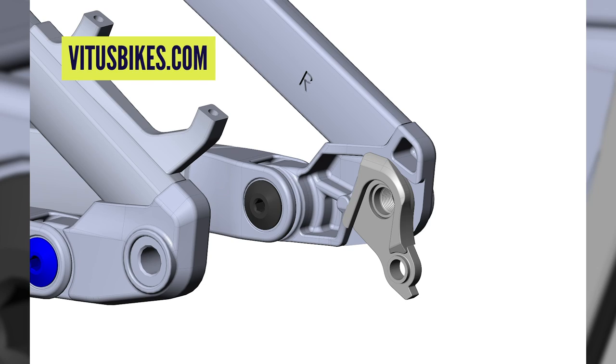They've all got the SRAM UDH universal derailleur hanger — brilliant, the more bikes that use it the better, because finding a random mech hanger mid-trip is a pain. Big tire clearance up to 2.6 on the 27.5 and 2.5 on the 29s. Bigger bearings for durability, easy to change. The suspension curve is improved from the previous model — a bit straighter with a slight ramp-up, so it works really well with coil shocks and can be better tuned with air shocks.